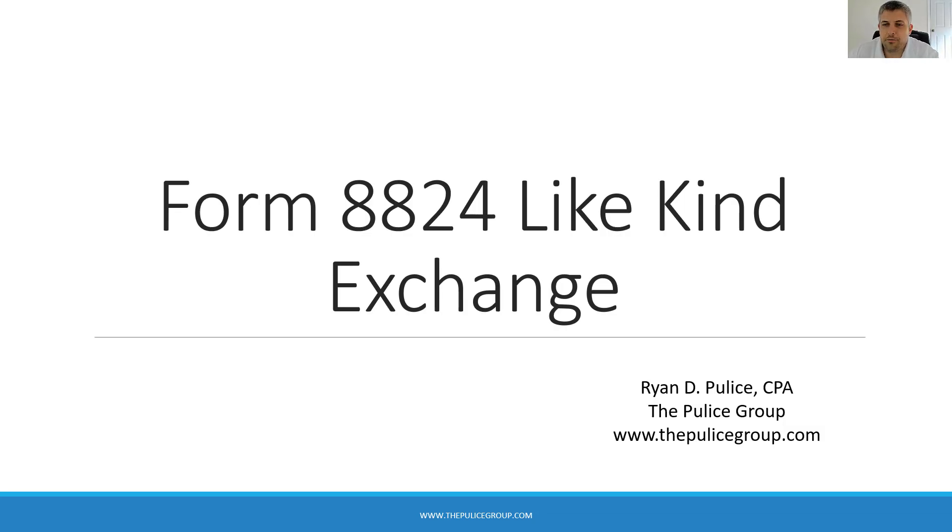What's up everybody? Ryan Pulis here from the Pulis Group with today's real estate tax tips. We're a tax and accounting firm specializing in tax planning for real estate investors and small business owners. Today we're going to discuss Form 8824, Like-Kind Exchange. This is the form used to report a 1031 exchange on your tax return.